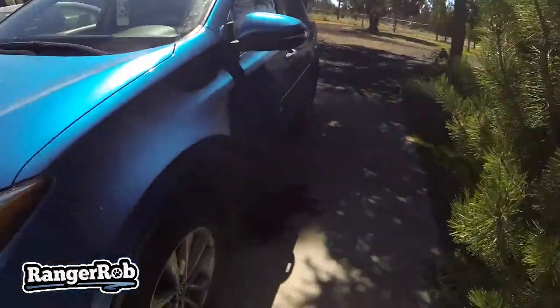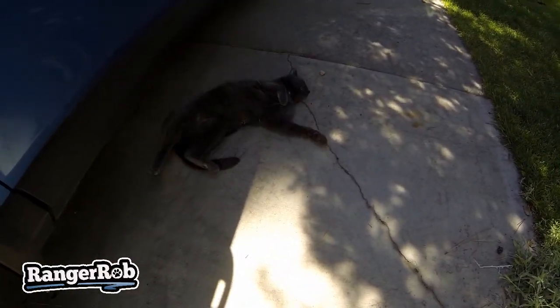Well, good morning everyone! This is Ranger Rob at Central Oregon Living and Homestead. Oh, did I see her? It's a kitty! Hi kitty! She's happy to be outside and she's pretty good about sticking around the house, so we don't let her out a lot.